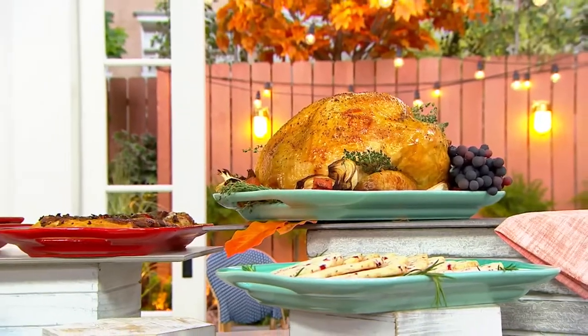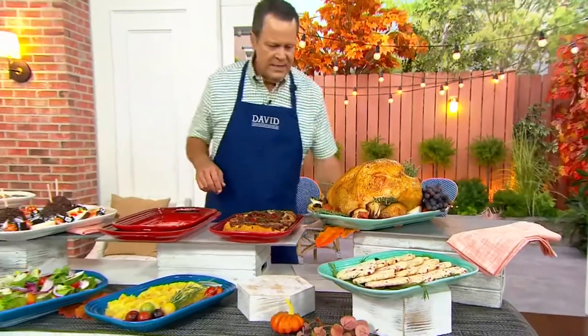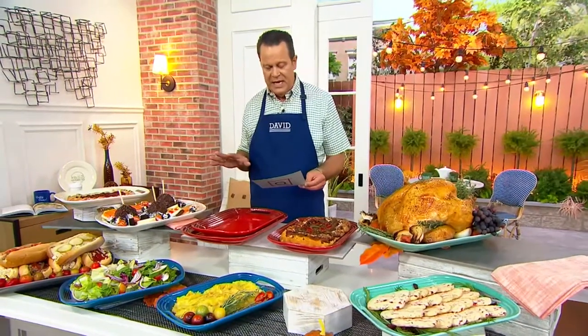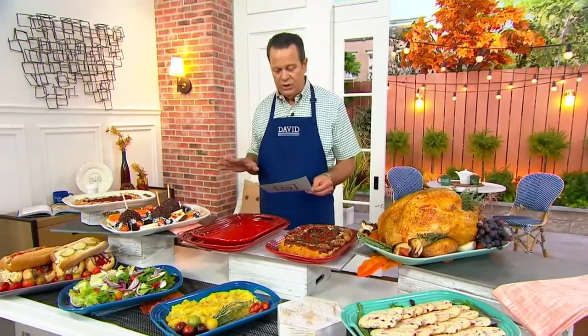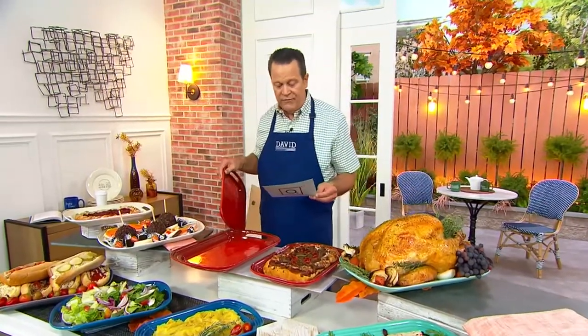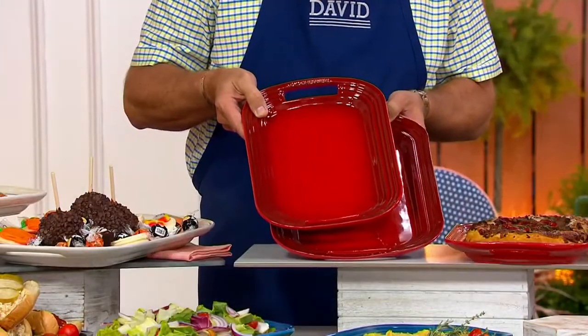We are going to talk to you about two gorgeous stoneware platters from Le Creuset. These are available for you — one large and one smaller. Each has two wide built-in handles. You are looking at the large platter being 16.3 by 11.4 inches. Your smaller platter is 14 by 9 by 7. These both work very nicely together.